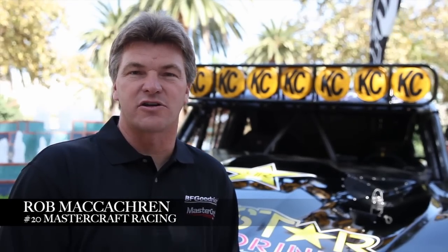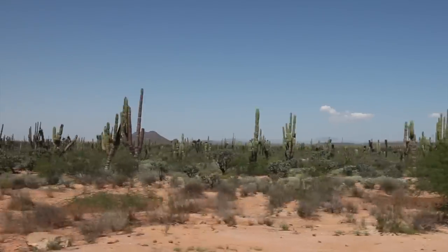My name's Rob McCachron, driver of the number 20 Rockstar Energy BF Goodrich Mastercraft Safety Trophy Truck.